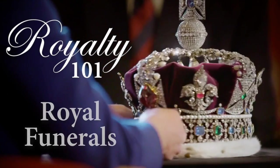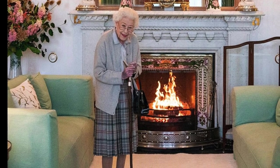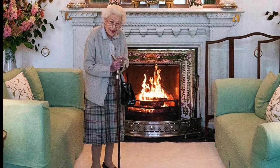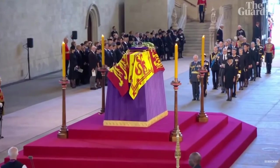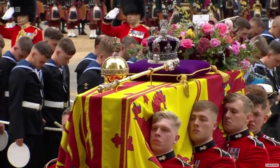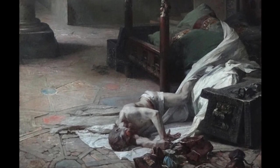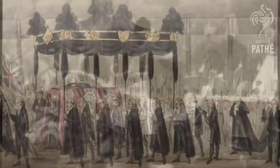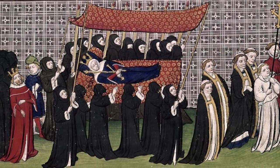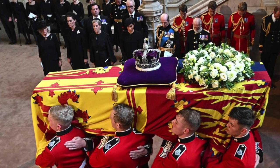Royalty 101: Royal Funerals. On the afternoon of September 8th, 2022, Queen Elizabeth II of the UK died peacefully at her Balmoral estate. The plans for her funeral, Operation London Bridge, had been in place for decades and timed to the minute. But a dignified, somber, and precise state funeral was not always how British royals of the past were buried. From grave robbers to wax effigies, pickpockets to runaway horses, let's recount the history of royal funerals and see how all of these traditions changed and culminated to create the rituals surrounding the funeral of Queen Elizabeth II.